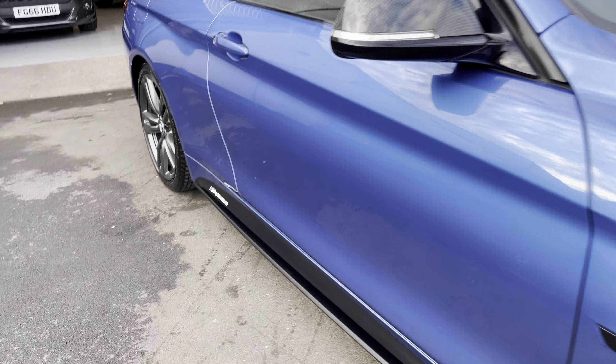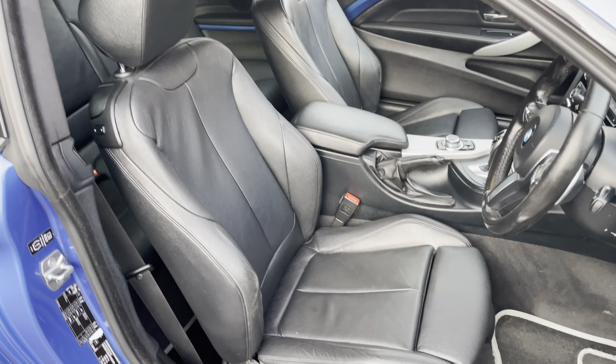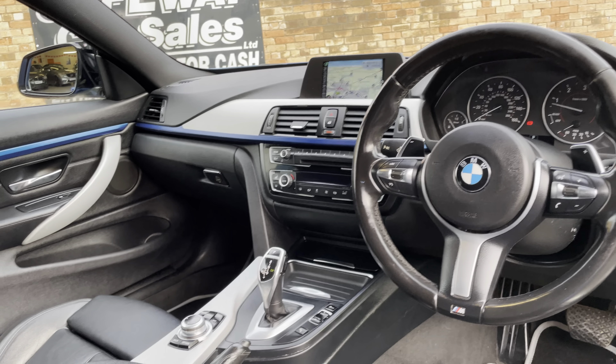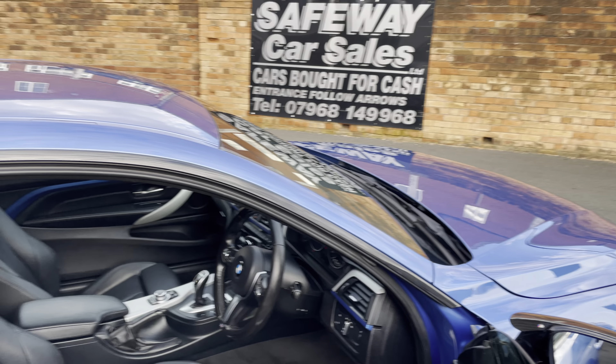Have a look inside — you've got the electric memory seat upgrade, nice leather interior, paddles, the gear change, sat nav, heated seats and so on. It's a nice spec; check the description for full details — all in good condition.